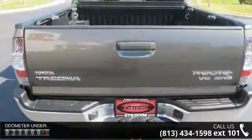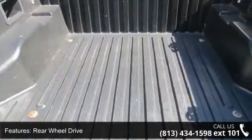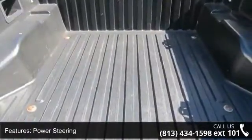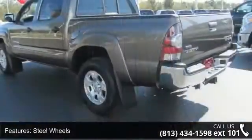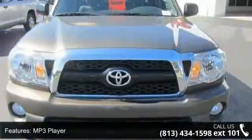Some of the top features included with this vehicle are rear wheel drive, power steering, steel wheels, MP3 player, auxiliary audio input, bucket seats, pass-through rear seat, rear bench seat, adjustable steering wheel, and power windows.